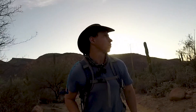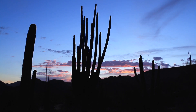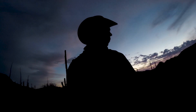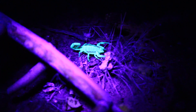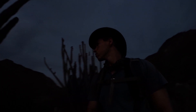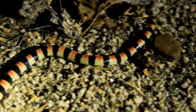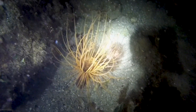Those beds are going to feel good tonight. However, we don't have time to sleep — adventure awaits! With the sun gone, bats begin to flutter in the sky and new life appears on the desert floor, and within the darkened seas.